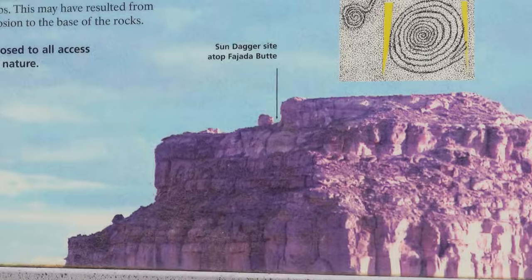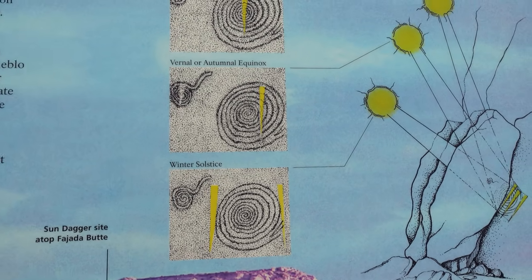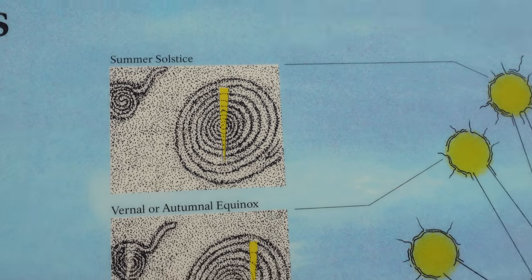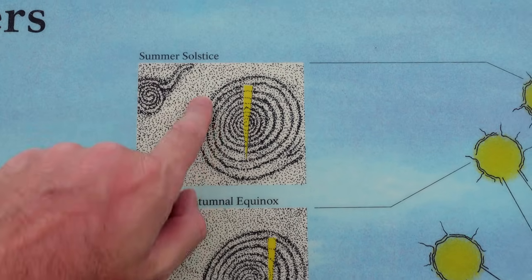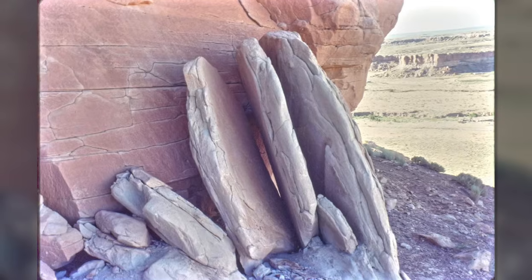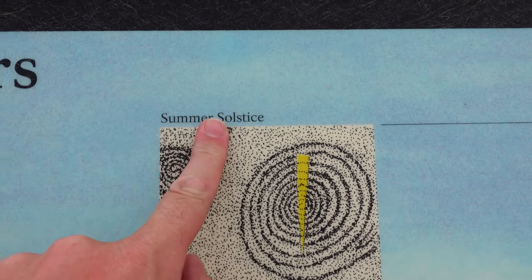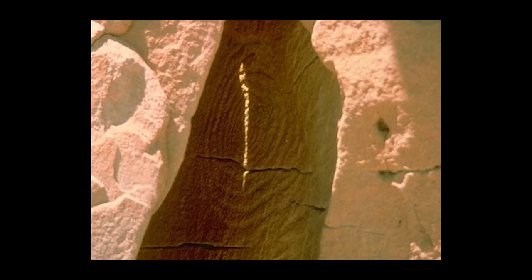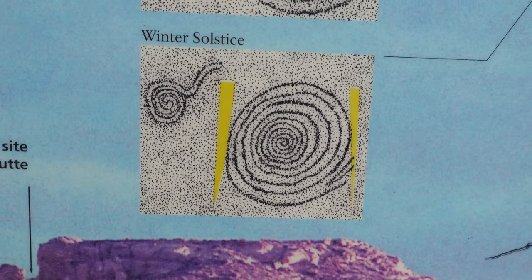Fajada Butte holds a secret about that. Located at the top is the Sun Dagger site. These people knew their seasons — there are carvings and petroglyphs in the rocks, and stone slabs placed to allow light in at certain times of year. During the summer solstice, the sun shines right in the middle of a spiral design, and at different times of year it marks different locations — like the winter solstice. Using that gave these people clues as to when to start growing crops. They were masters of the heavens and understood how to grow things in this very desolate landscape.